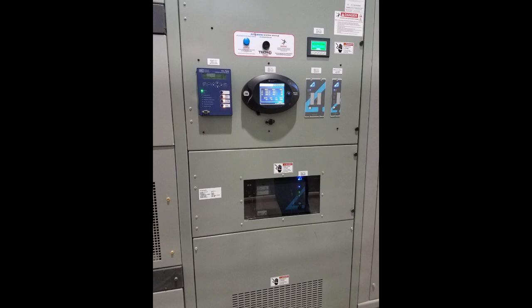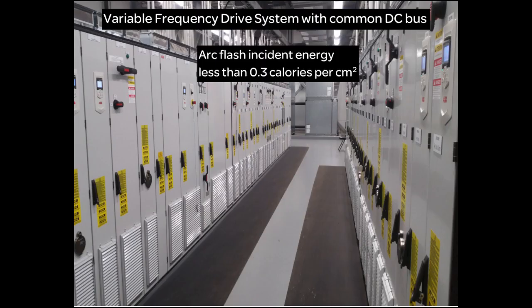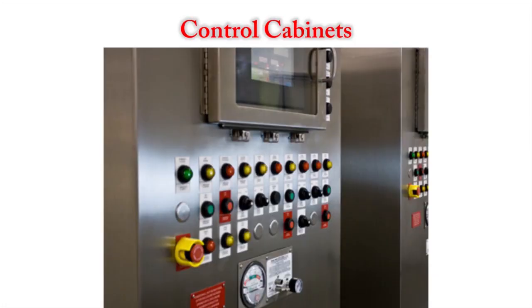Another unique feature of the TEC4 arc quencher system is that it can be configured to protect downstream assets such as switchgear, transformers, motor control centers, variable frequency drives, control cabinets, and panel boards.